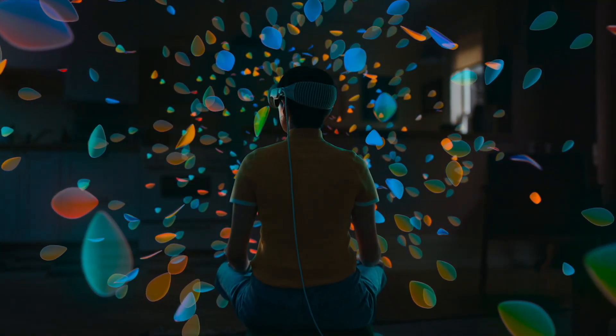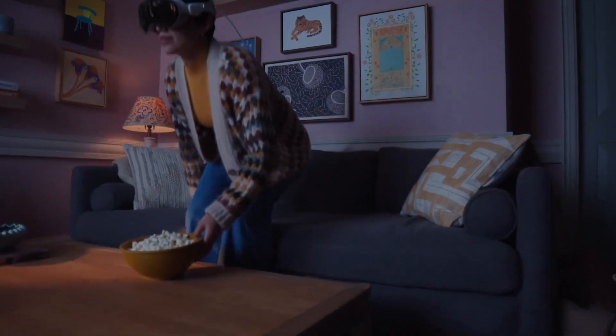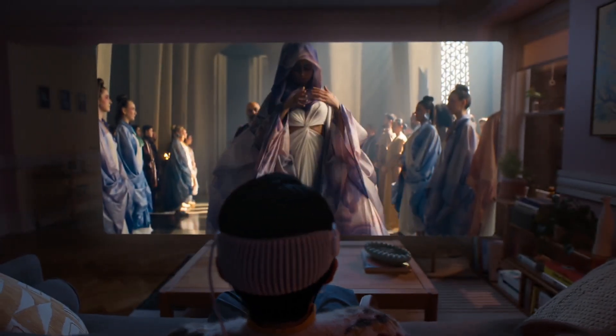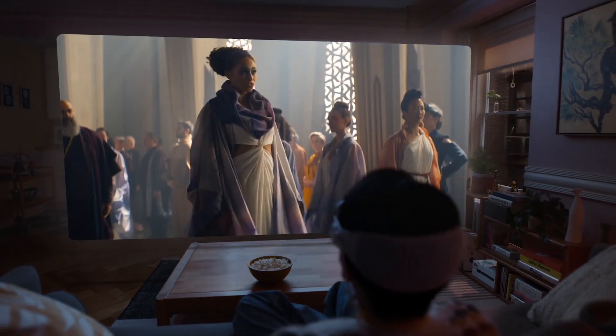Once I break down what this thing can do, I can easily see the Apple Vision Pro taking over the iPhone, replacing your computer, your iPad, everything. This is going to be the future. Let me know what you guys think in the comments — are you excited about this? Is the Apple Vision Pro the future of Apple, or do you still not care?